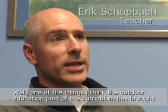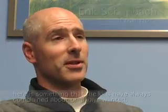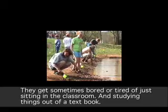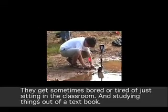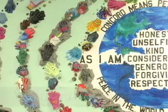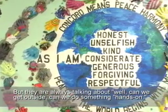One of the things that the outdoor education part of the curriculum has brought here is something that the kids have always wanted — something hands-on. They get sometimes bored or tired of just sitting in the classroom and studying things out of a textbook, or even nowadays with computers. But they're always talking about, can we get outside, can we do something hands-on?